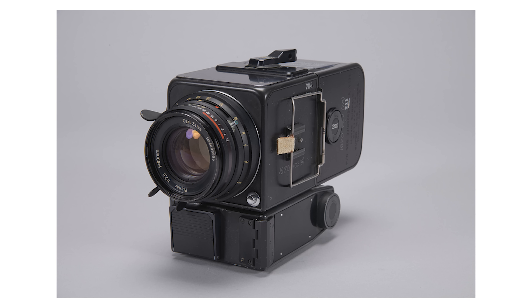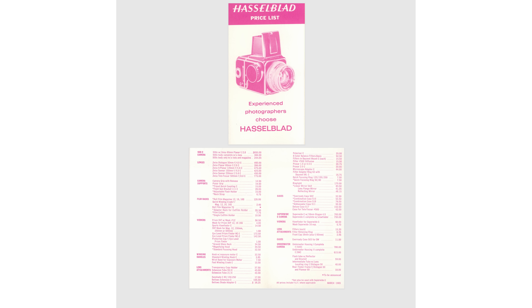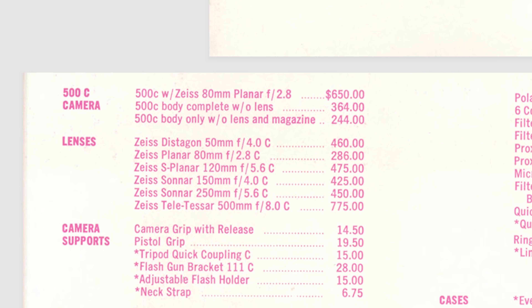The Apollo missions also took other regular Zeiss lenses, such as an 80mm f2.8 and a 250mm f5.6. Here is a Hasselblad product brochure from December 1965 showing those lenses costing $286 and $450 respectively, which accounting for inflation is about $2,900 and $4,500 today.